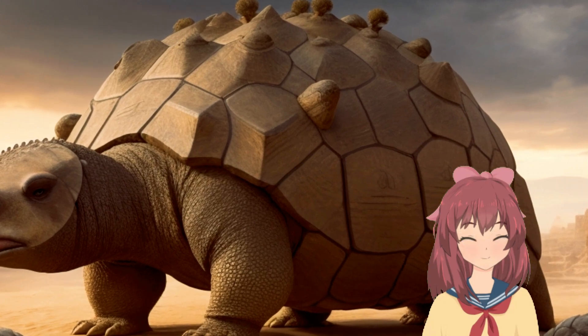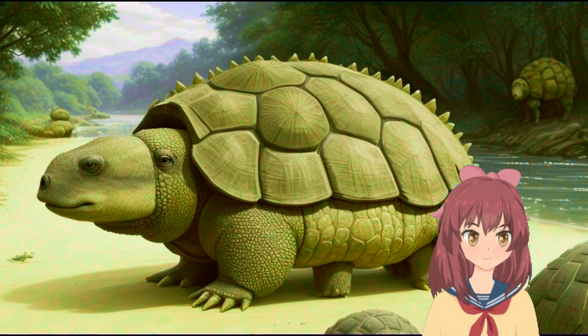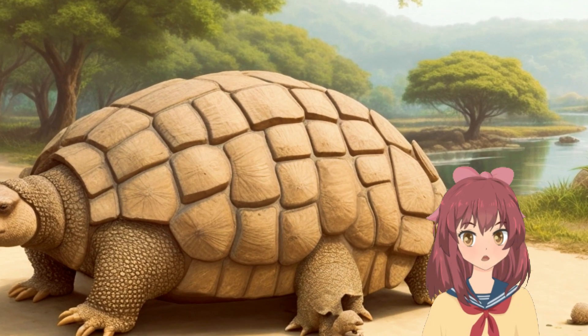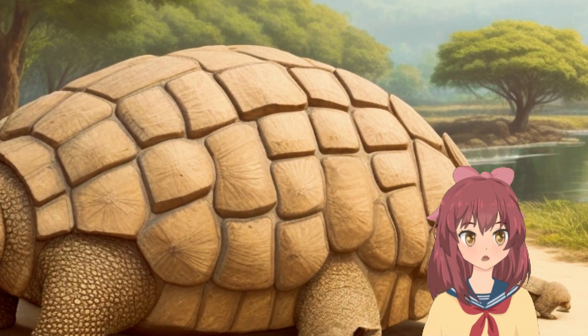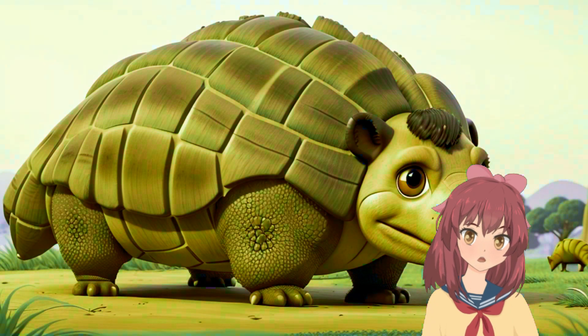Their fossilized remains, first discovered in the 19th century, were initially a puzzle to scientists. Today they provide crucial insights into Pleistocene ecosystems. The Glyptodon reminds us of the incredible diversity of prehistoric life and the ever-changing nature of our planet.